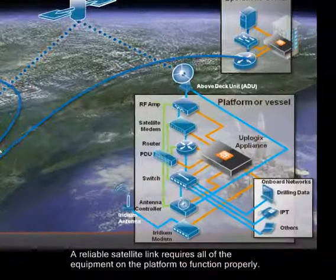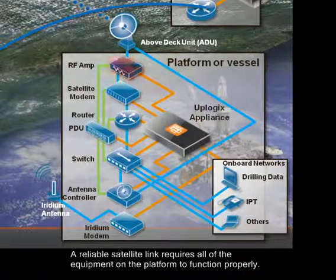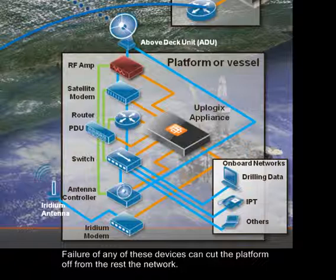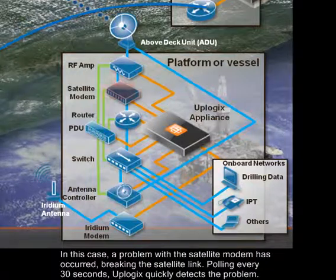A reliable satellite link requires all of the equipment on the platform to function properly. Failure of any of these devices can cut the platform off from the rest of the network. In this case, a problem with a satellite modem has occurred, breaking the satellite link.